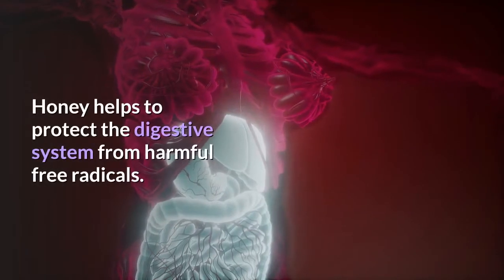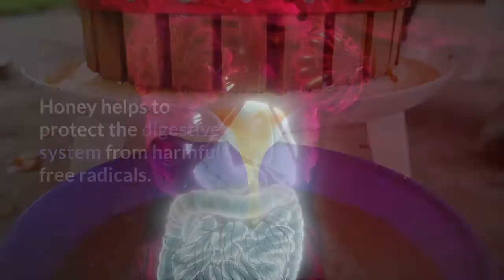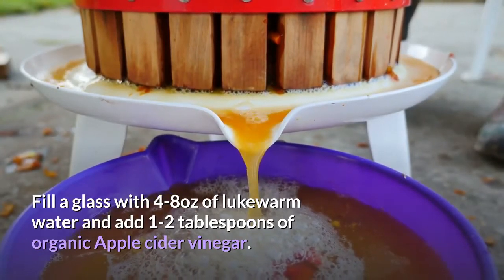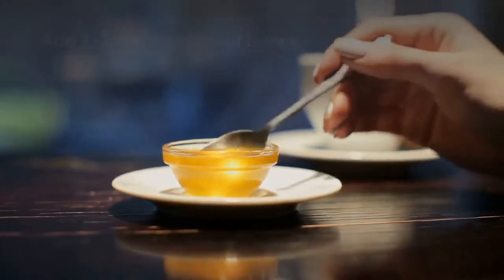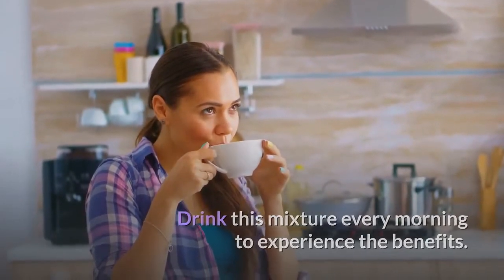Honey helps to protect the digestive system from harmful free radicals. Apple cider vinegar is also known to help the body retain useful gut bacteria. Adding honey to apple cider vinegar adds both flavor and significant health benefits. Fill a glass with 4 to 8 ounces of lukewarm water and add 1 to 2 tablespoons of organic apple cider vinegar and 1 to 2 tablespoons of honey. Drink this mixture every morning to experience the benefits.